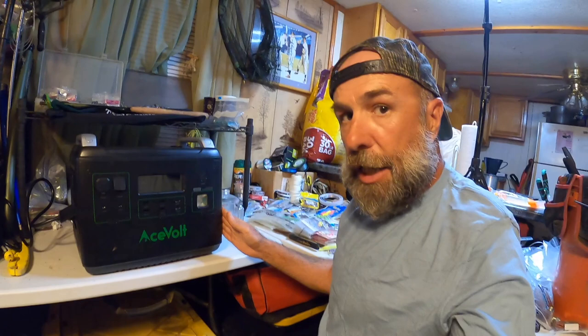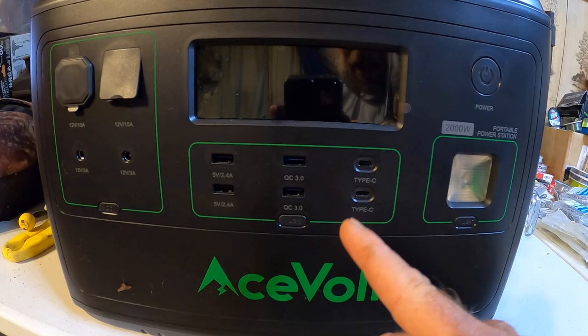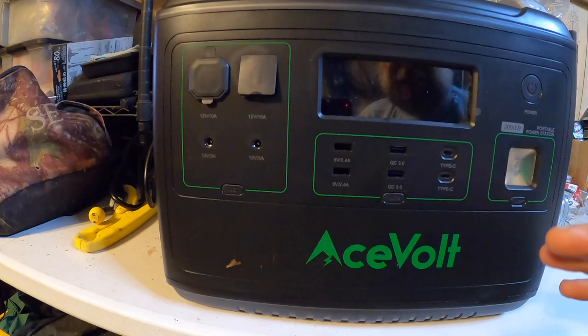Looking at the front, you can see the Acevolt branding. There are a lot of USB ports for charging phones and other devices. According to the specs, you can get around 154 charges on an iPhone — pretty cool. These power stations are good for charging your phone and running lights.